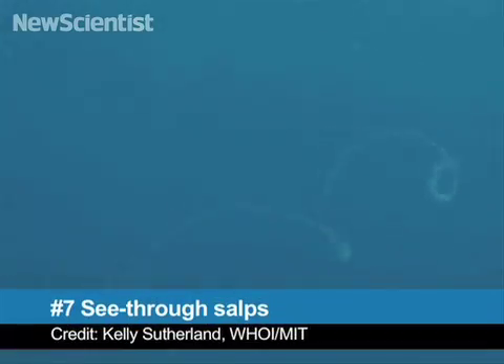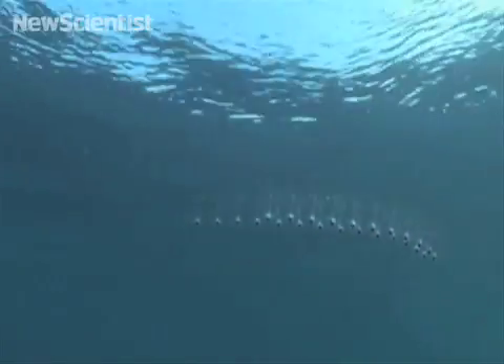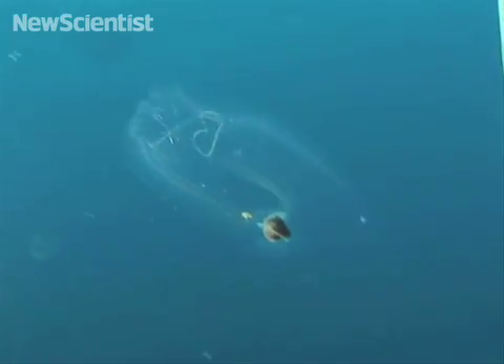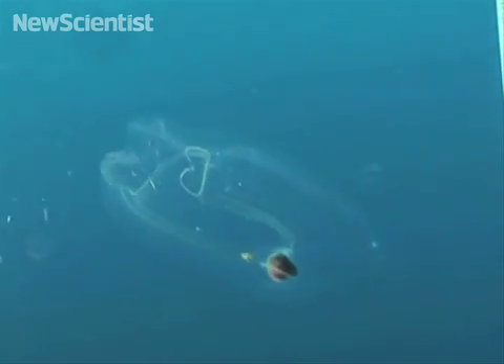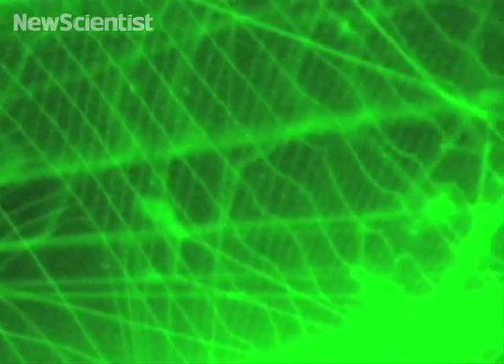Number seven takes us from whirlpools in space to spirals under the sea. These see-through critters are called salps. They're not jellyfish — they're free-roaming relatives of the lowly sea squirt. Not only can they link up in huge chains of up to hundreds of individuals, but they were also recently found to be the most efficient filter feeders on Earth. They use a special mucus net to capture the smallest food particles in the sea. The net is made of nanoscale threads, but how exactly it works is still a mystery.